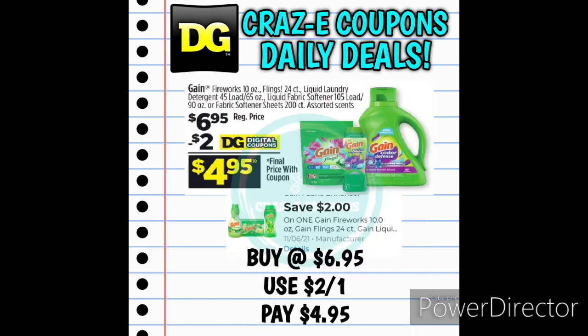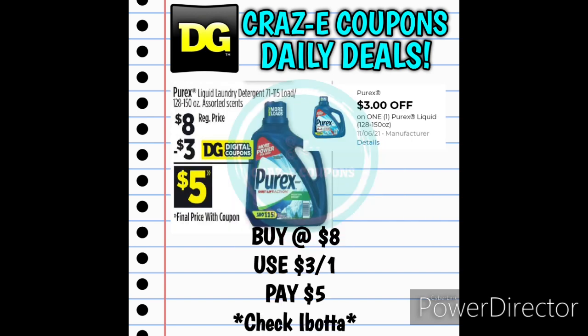Moving into our household deals, we received a new 2-off-1 for the Gain Laundry Products. Those are priced at $6.95. After that 2-off-1 digital coupon is applied, you're going to pay $4.95. Next up we received a 3-off-1 for the Purex Liquid Laundry Detergent, the 128 to 150 ounce jugs. These are priced at $8.00. After the coupon, you're going to pay $5.00.